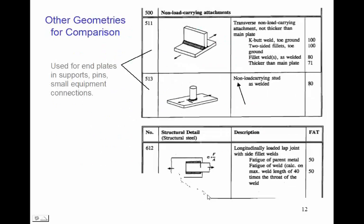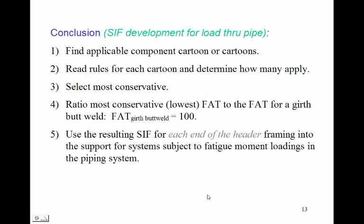For the simple method: Step 1 — find applicable cartoons describing the support components. Step 2 — read carefully the rules for each cartoon and decide which FAT applies. Step 3 — select the most conservative, i.e., the support plate or weldment that gives the lowest FAT. Step 4 — ratio that FAT to the girth butt weld FAT of 100; the result is a SIF. That SIF should be used in Caesar II, Autopipe, ROHR2, or any pipe stress program at the end of header elements framing into the support, for systems subject to fatigue moment loadings.